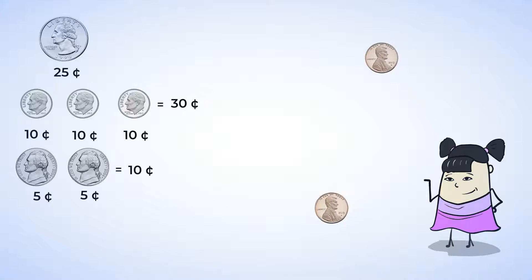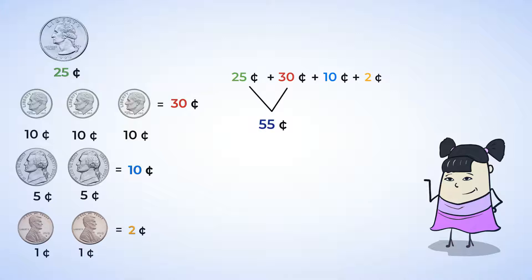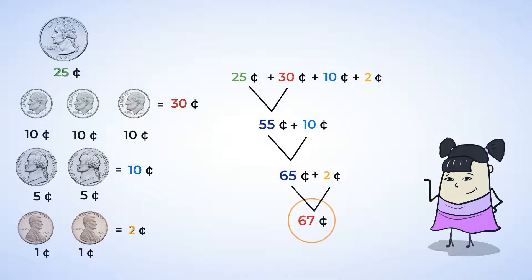Lastly, there are two pennies. Each penny is worth one cent, so two pennies are worth two cents. We have twenty-five cents, thirty cents, ten cents, and two cents. Let's add up these amounts to find the total value. Twenty-five plus thirty is fifty-five. We can find that by skip counting up by tens: twenty-five, thirty-five, forty-five, fifty-five. Fifty-five plus ten is sixty-five. And sixty-five plus two is sixty-seven. Sue gave her brother sixty-seven cents. Great work!